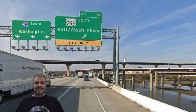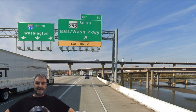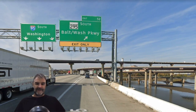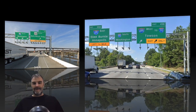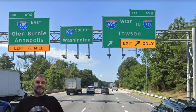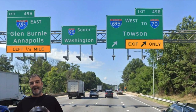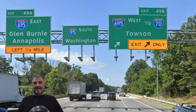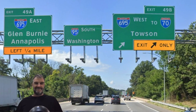We get our exit for 295 South, Baltimore-Washington Parkway for Washington. And 95 itself signed for Washington. Interesting that this entire interchange, along with the 395 one, is entirely over water. We're meeting 695 again, and we do get a nice shout-out to I-70 for 695 West. 695 East seems like they could give us an I-97 shout-out, but I-70 is a bit more important than 97, I guess.